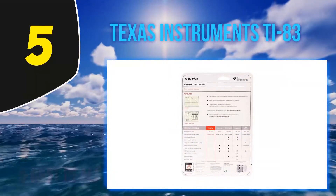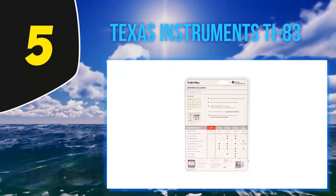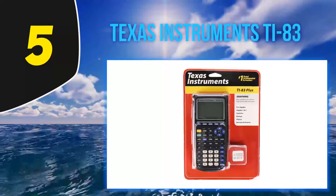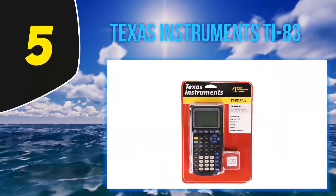The built-in memory can store and analyze up to 10 matrices. The calculator also features a split screen that's helpful for tracing graphs while scrolling through the table values. The TI-83 Plus is a great choice if you don't need many advanced functions.